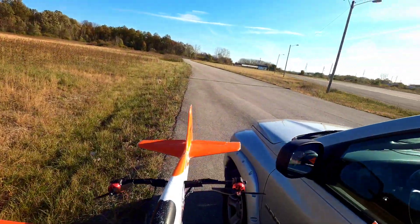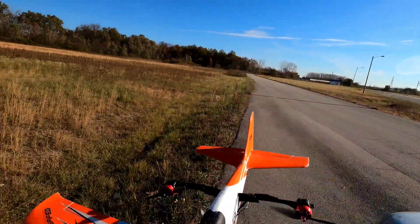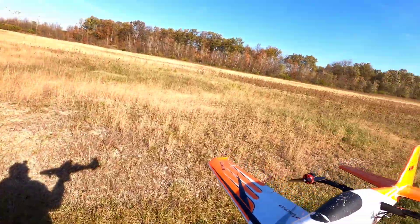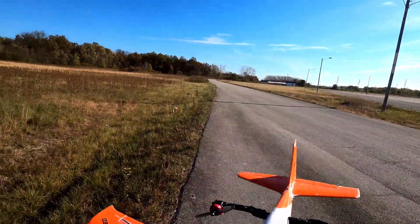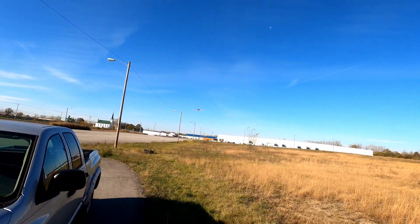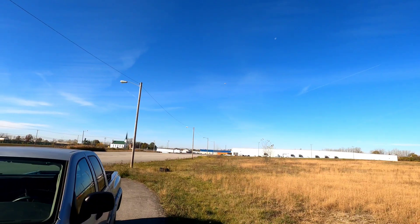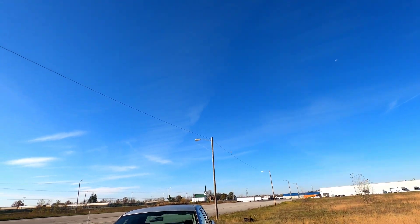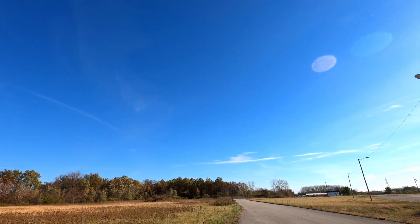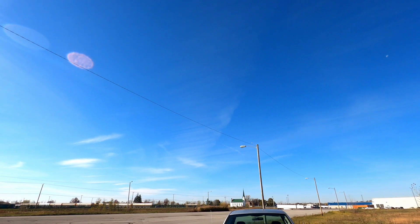We're gonna get the twin motor v900 out on 4S. We got some instantaneous lift on this thing, and let's go right at it. I think it might give the Kopaki rocket a run for its money — here we go, let's go.